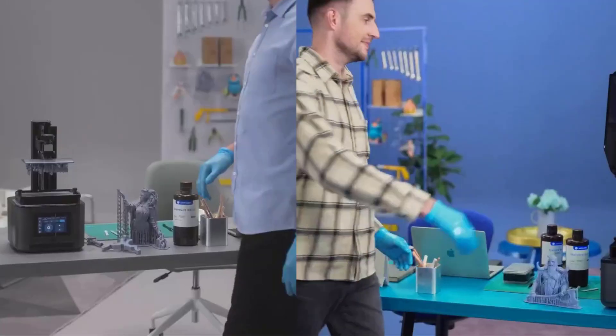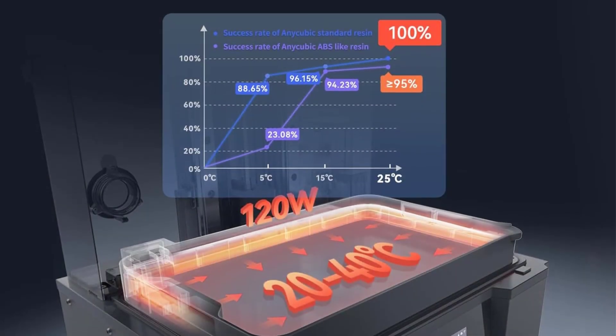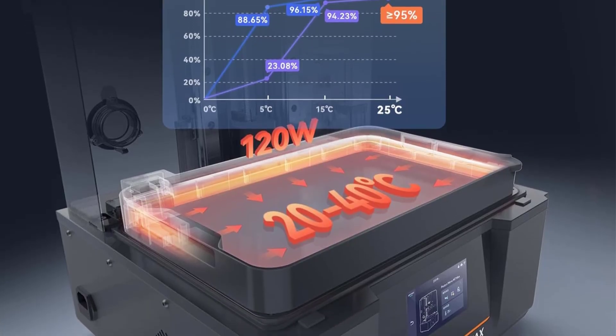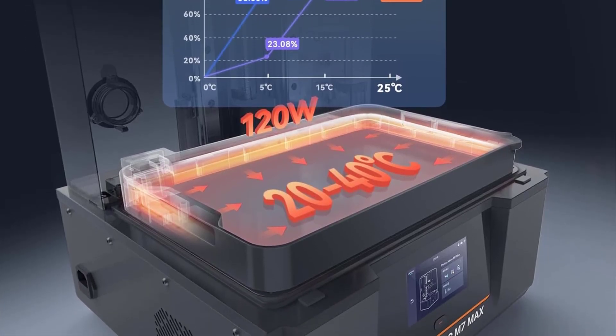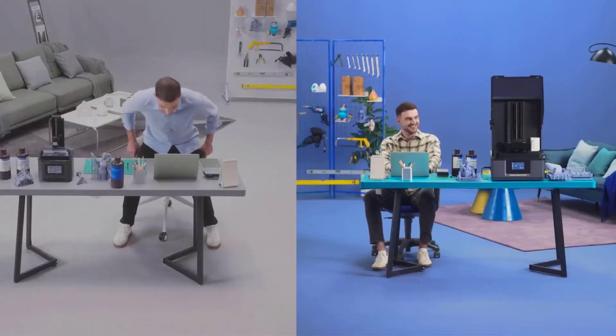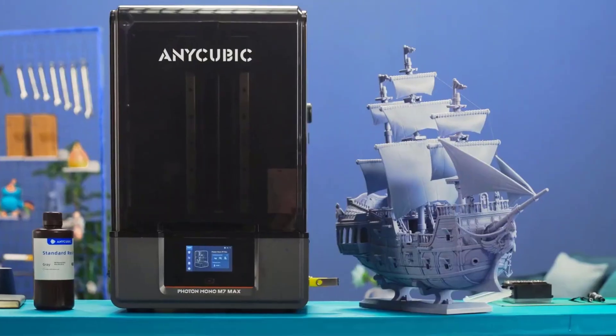What really makes this printer stand out is its huge build volume — 298x164x300 millimeters. That means you can print large models in a single run without splitting them, or batch print multiple smaller pieces to save time. Combine that with speeds up to 60mm per hour, and you're working almost twice as fast compared to earlier models.